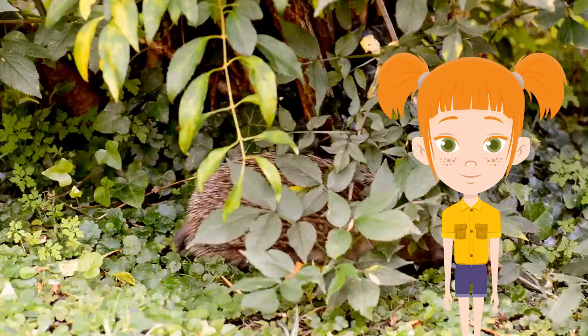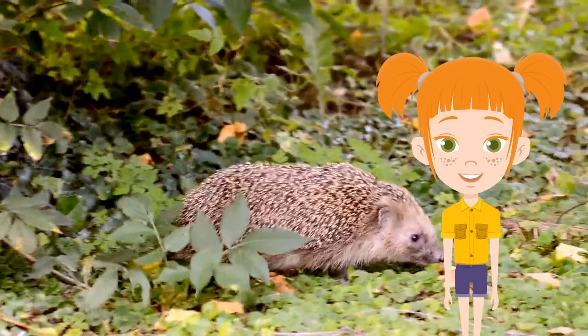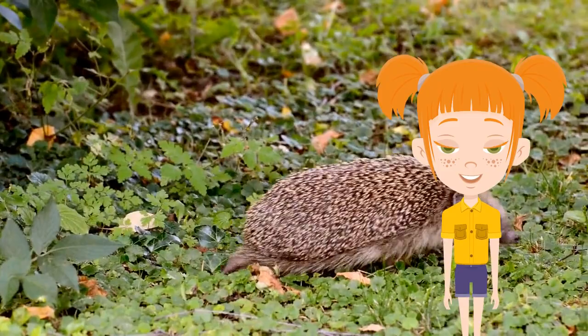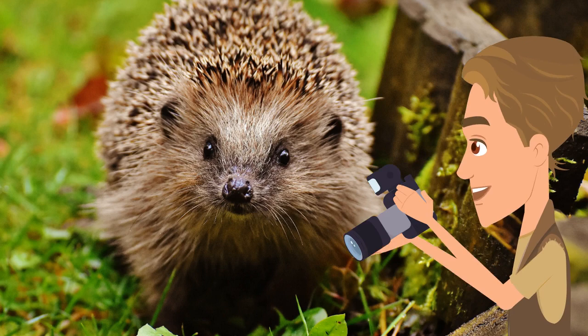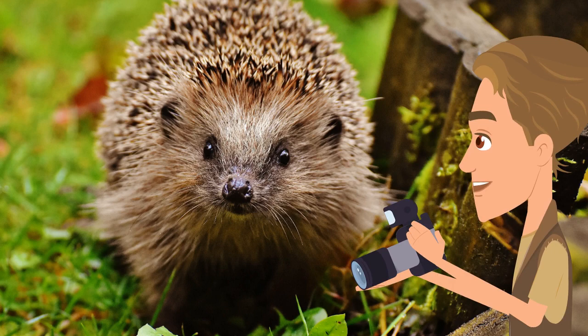Their stellar ears and noses help them thrive as hunters. To make up for their poor eyesight, hedgehogs rely on their remarkable sense of smell and hearing to locate prey. The long-eared hedgehog has particularly big ears. In a single day, they can eat up to a third of their body weight in food. Hedgehogs have a hearty appetite for insects and other pests, which is why some opt for them as pets. They love to munch on snails, earthworms, and slugs.